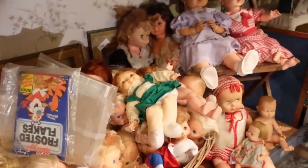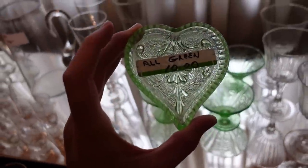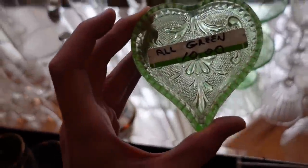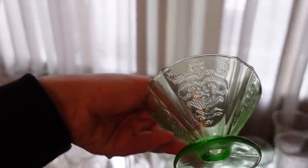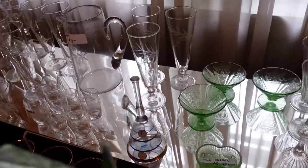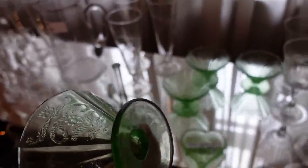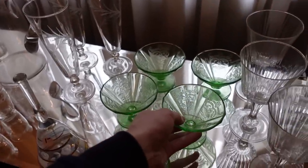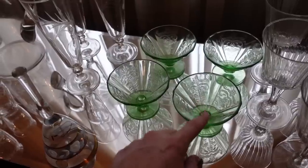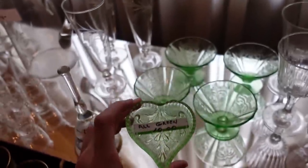It looks like uranium glass and I don't have my black light with me to make sure, but it'd be $5 today and you get the little heart and the sherbet cups with the scroll work. I think I'm gonna go ahead and take the chance — there's a good chance they don't glow but I don't have my black light with me. For $5 I really can't go wrong. If they are uranium glass they should go for $8 to $15 — about $8 to $10 for this little heart. I will get those.